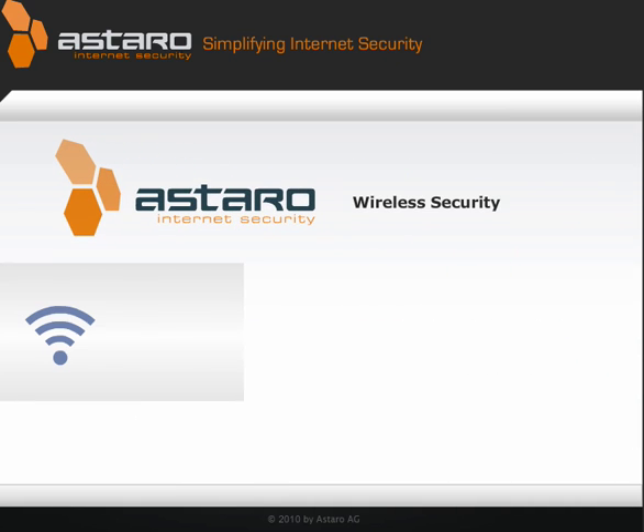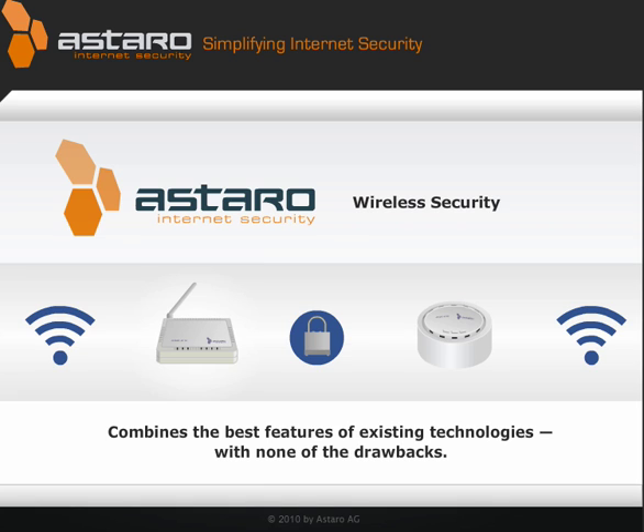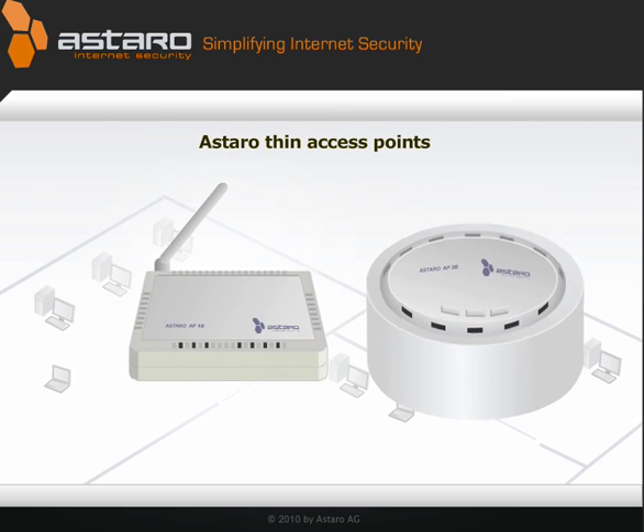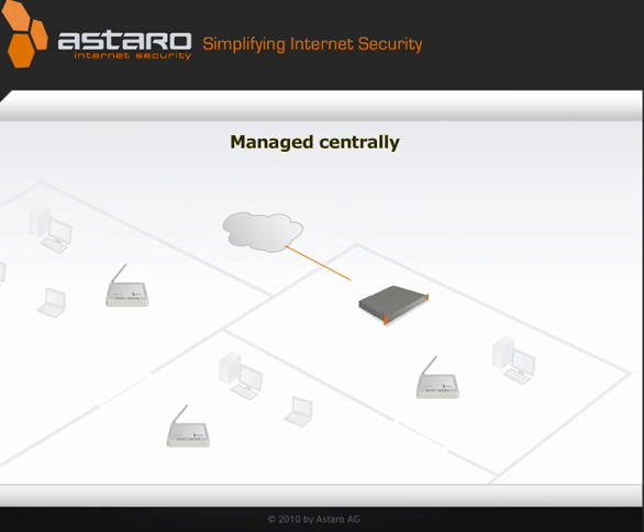Astaro Wireless Security is revolutionary. It combines the best features of existing technologies with none of the drawbacks. Astaro's thin access points are affordable, they cover the whole office, and they're managed centrally through your Astaro Security Gateway.